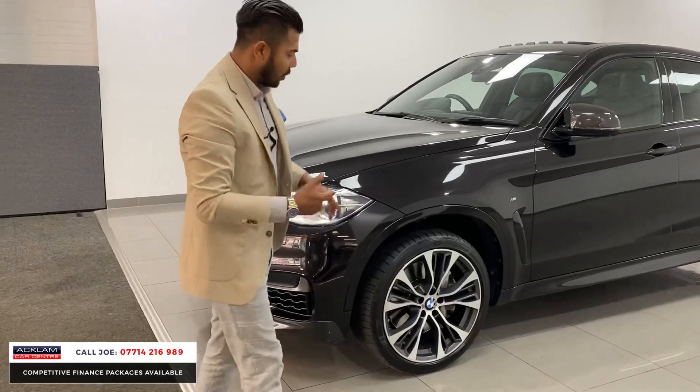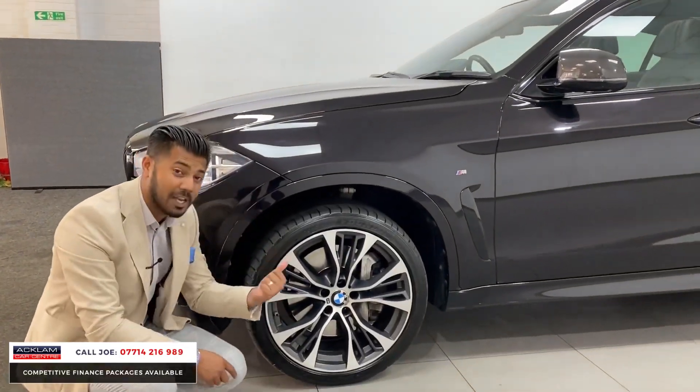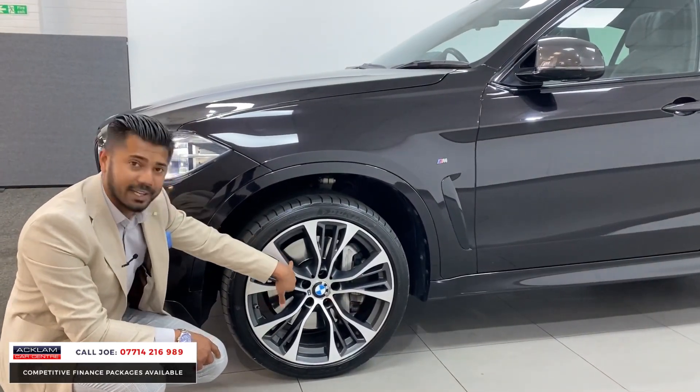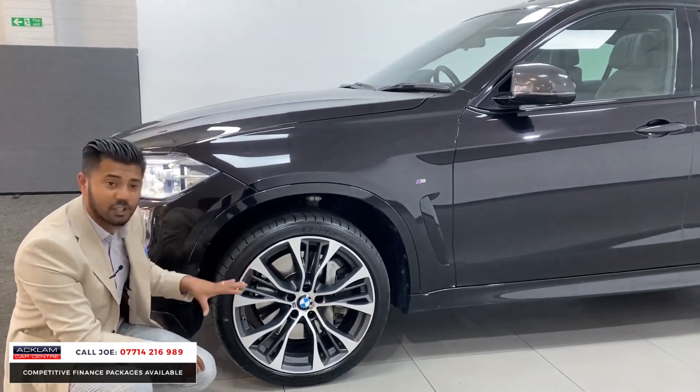As you come round the side, you'll notice that this car's got the upgraded full M Performance genuine 21-inch alloy wheels, with that lovely satin finish on the diamond cut and on the insert. They're not cheap — they're probably £4,000 or £5,000 and they're genuine from BMW.